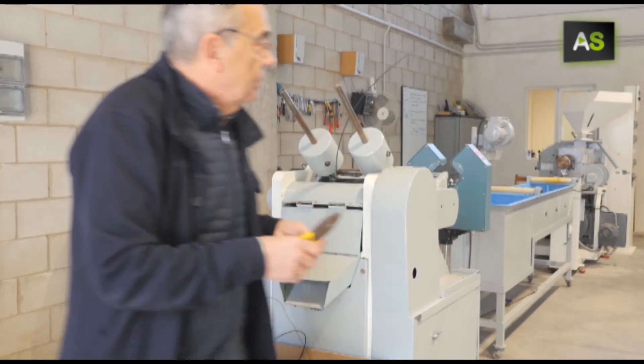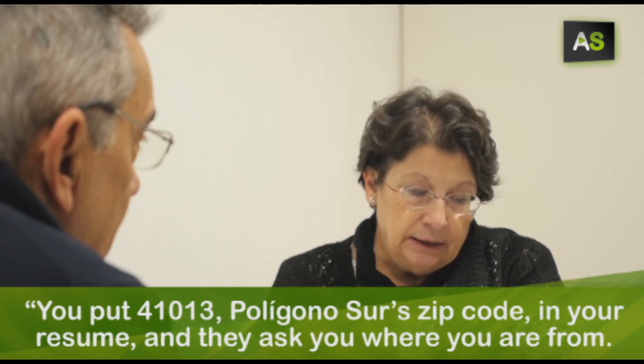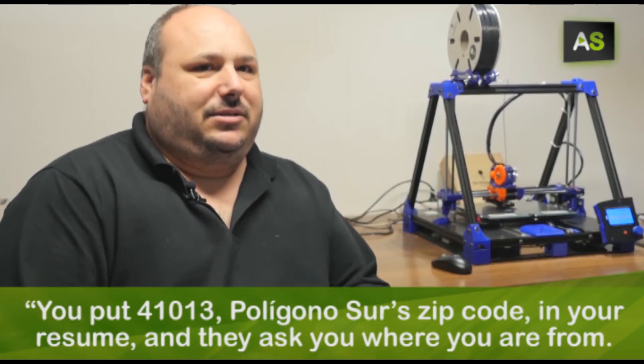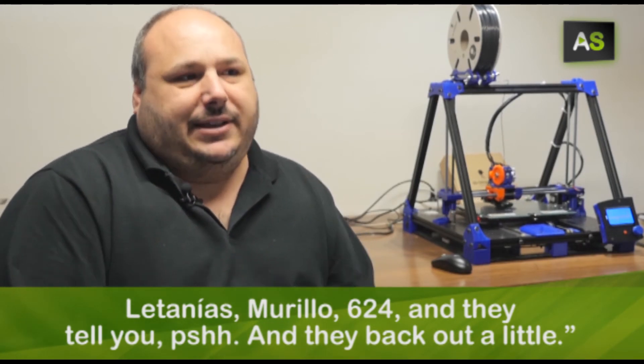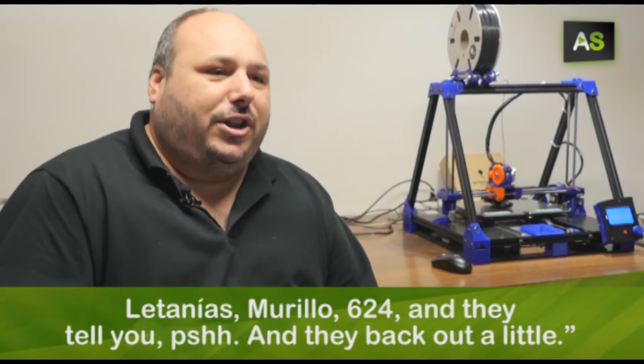The company, a co-op, was born in Polygonos Sur, Seville. And this is an important fact — if you put your postal code 41013, which is the postal code of Polygonos Sur, on your CV, and they ask where you are from — Letanías, Murillo — it sets you back a little in the job market.